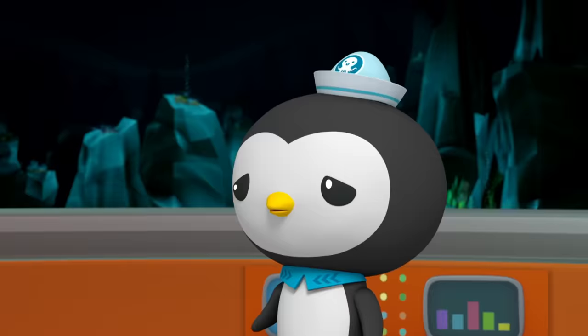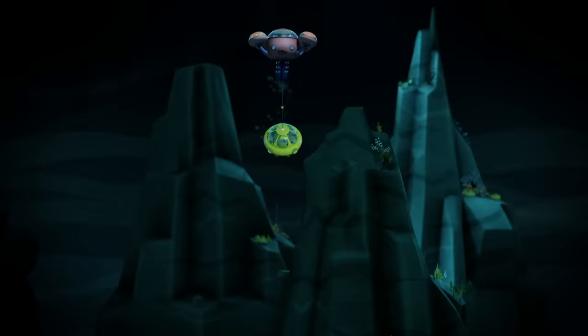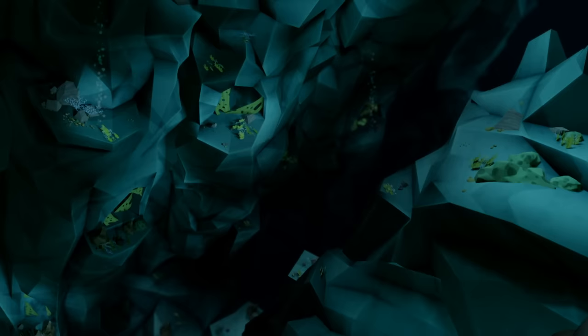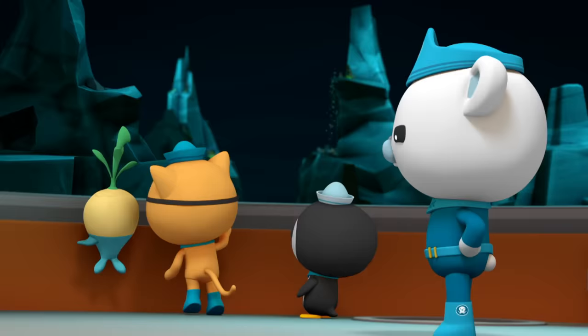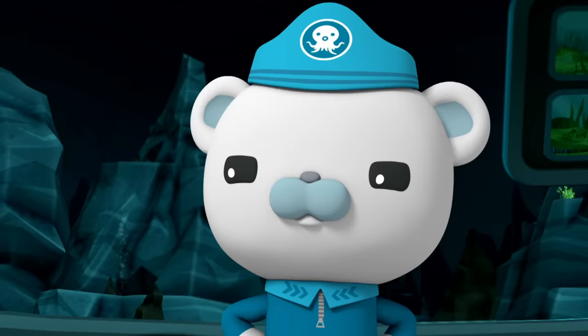These sea mountains are tall? Yes, some of them are taller than any mountain on dry land. There it is — the Mariana Trench. It looks like a humongous, bottomless pit of darkness. Yes, the Trench is much too deep to see to the bottom from up here. So how do we know where to put the Octolab if we can't even see the bottom? We'll have to go down and look. Quasi, Shellington, you're with me.